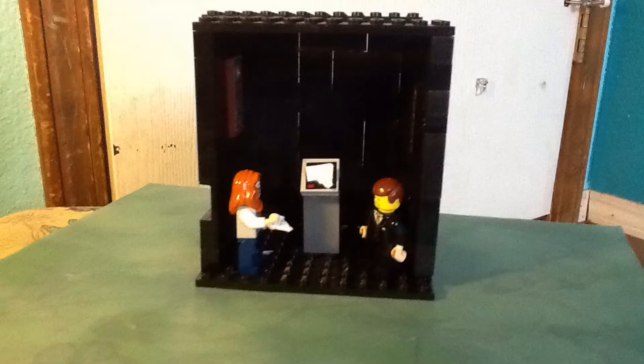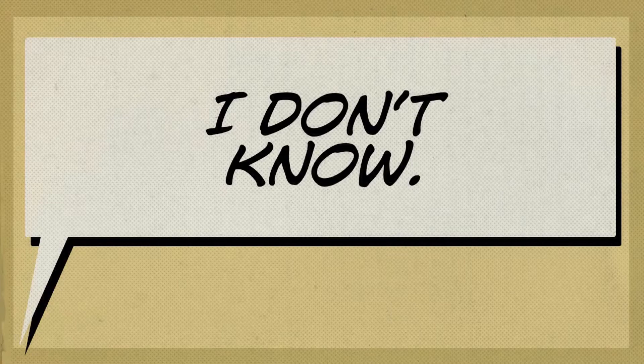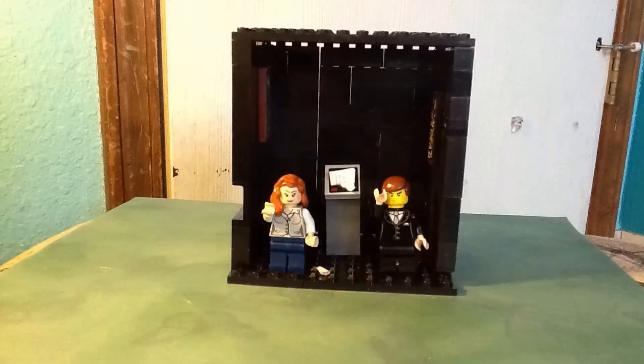What happened, Joe? I don't know. We have to do something. Hmm.